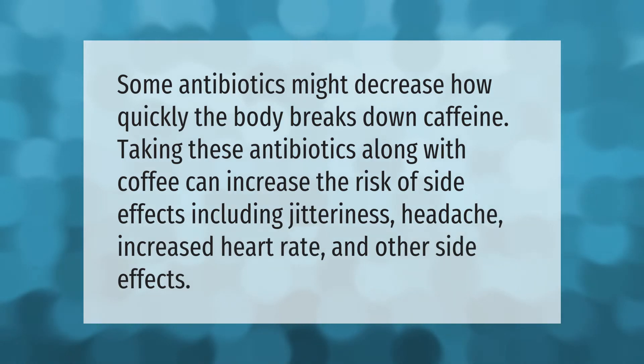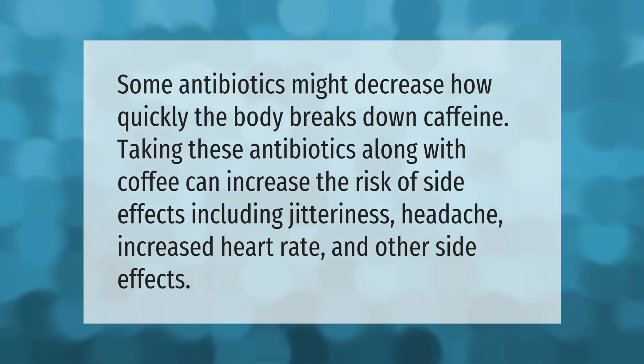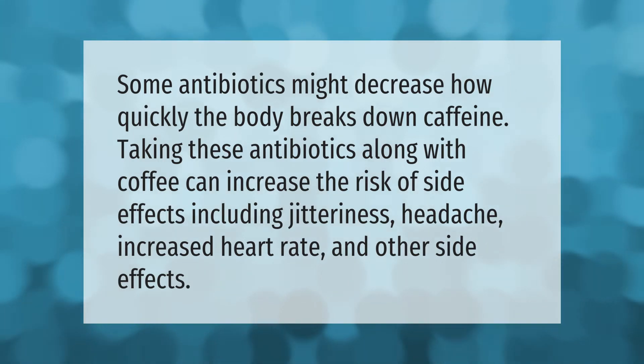Some antibiotics might decrease how quickly the body breaks down caffeine. Taking these antibiotics along with coffee can increase the risk of side effects, including jitteriness, headache, increased heart rate, and other side effects.